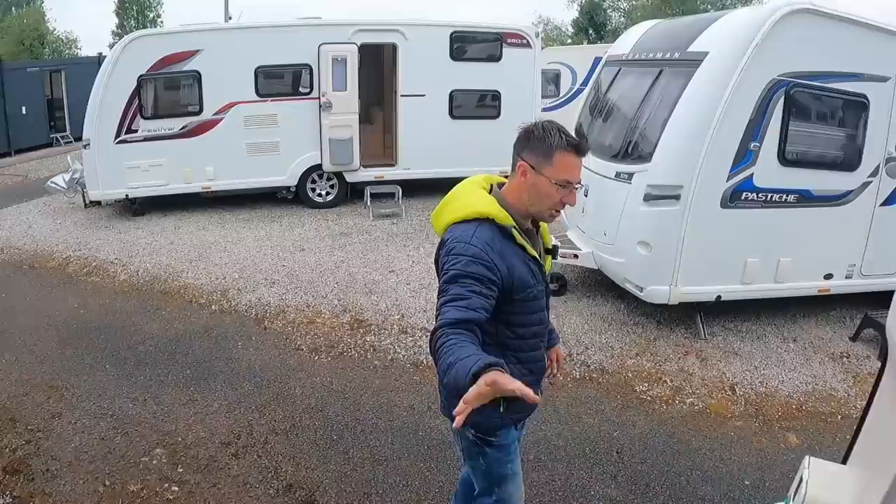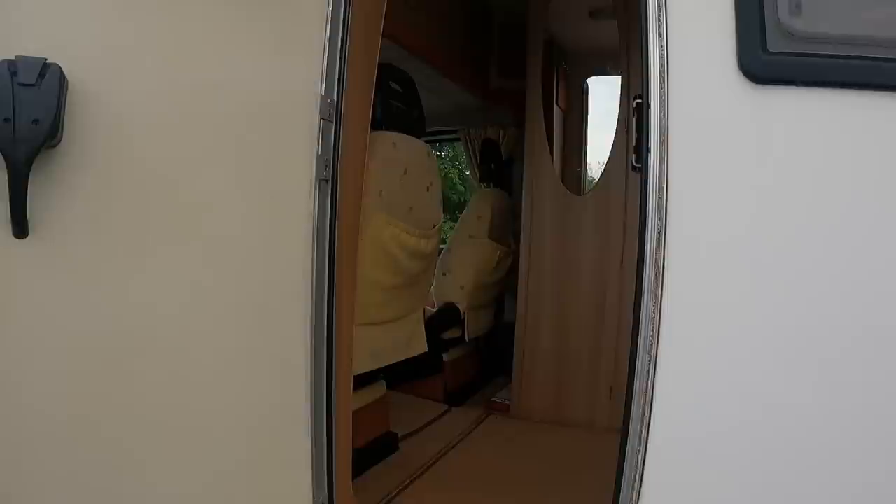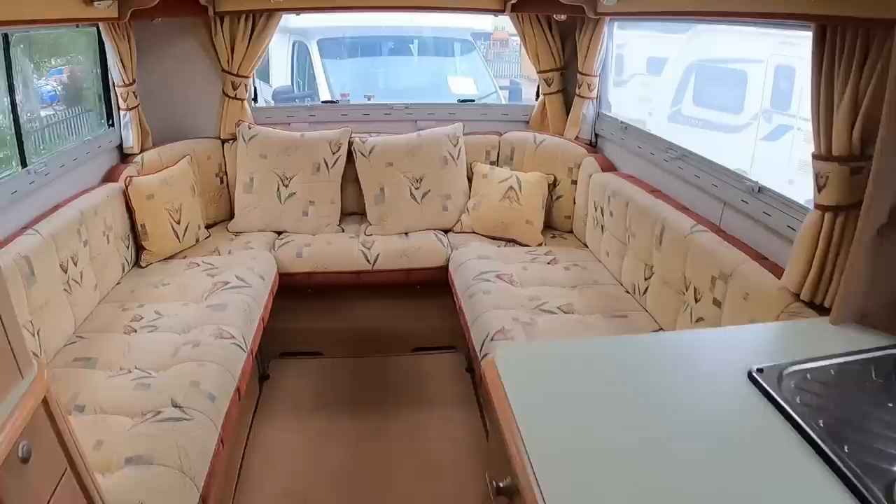Then we've got the little Auto Cruise — a little bit older, done a fair few miles, about 80,000 miles. It's around £23,995. Not a bad little start, and a good little layout as well.